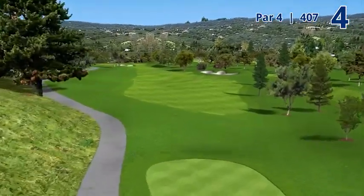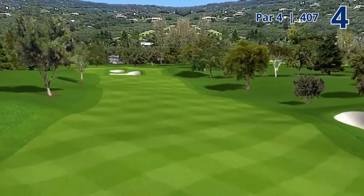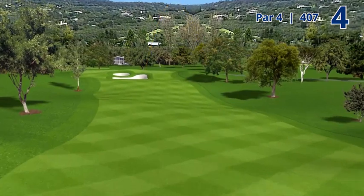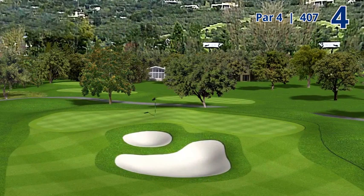Players really have to avoid the bunker on the right side. The fairway slopes left to right, so players like to hit this with a draw to hold the fairway. It's a very narrow green, so even with a wedge out of the rough on either side, they won't be able to hold this green.